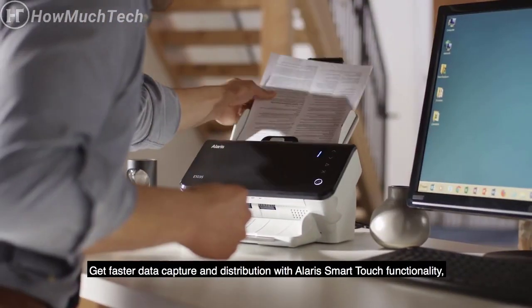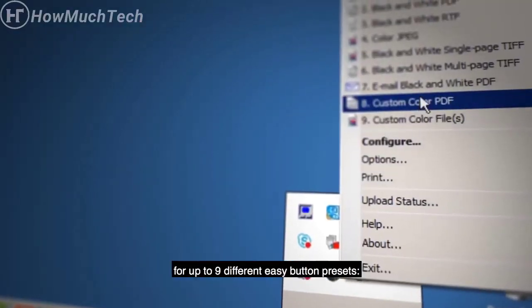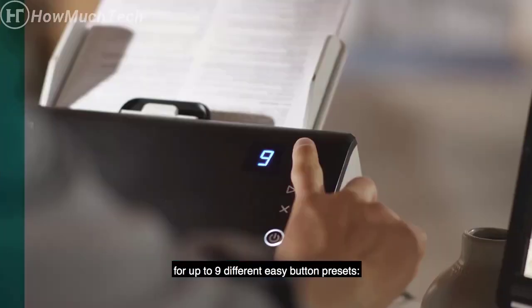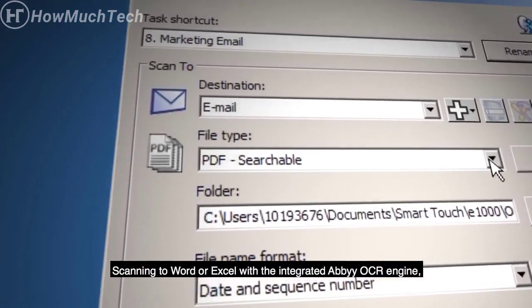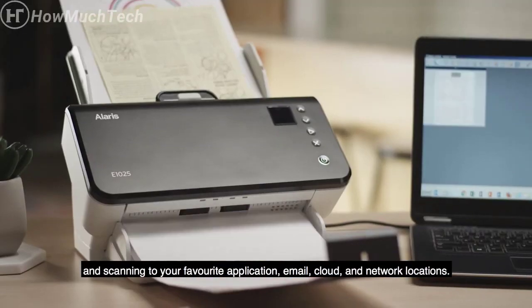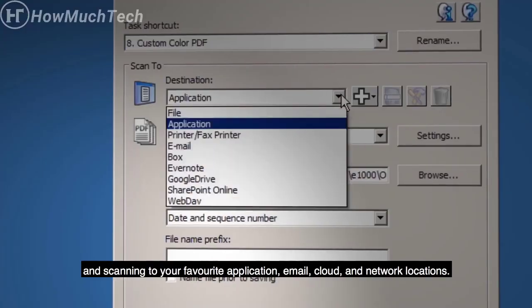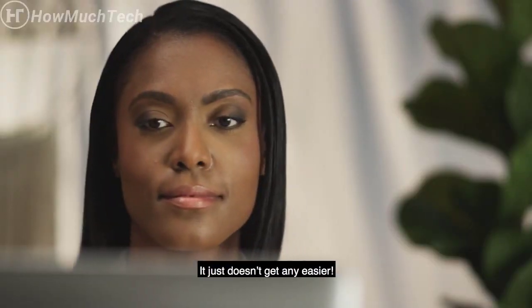Get faster data capture and distribution with the Alaris SmartTouch functionality — up to nine different easy button presets, just one touch away from creating searchable PDFs, scanning to Word or Excel with the integrated ABI OCR engine, and scanning to your favorite application, email, cloud, and network locations. It just doesn't get any easier.